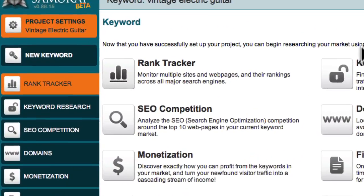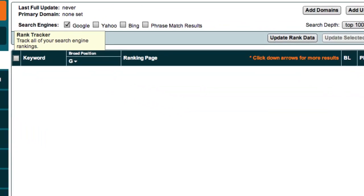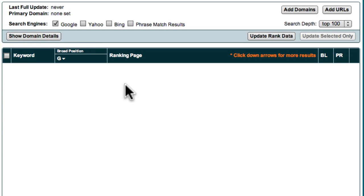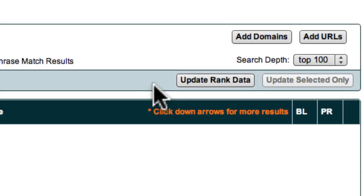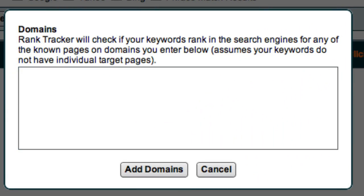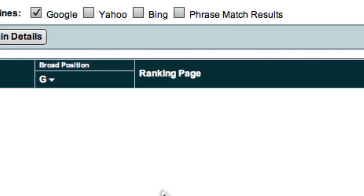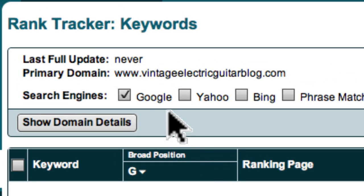To access the Rank Tracker module, just go over to the Navigation panel and choose the Rank Tracker tab. Now the first step for tracking your new website is to click the Add Domain button. In this box you should add the URL or website address of your new website. For example, I'll use one of Ed's websites which focuses on vintage electric guitars. When I click the Add Domain button, you'll see that the site is now listed as my primary domain up here at the top of the screen.